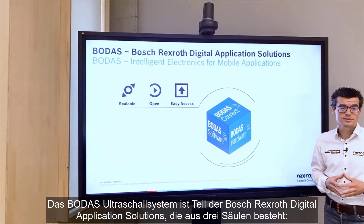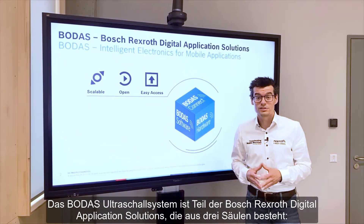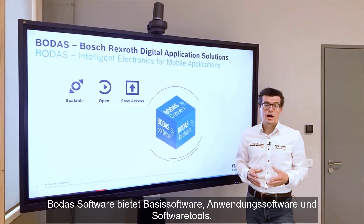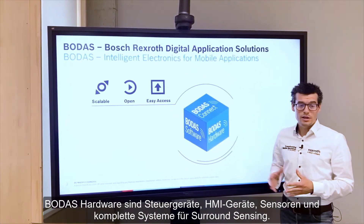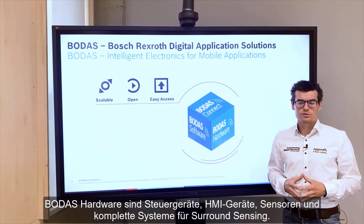The BODAS ultrasonic system is part of the Bosch Rexroth digital application solution, which consists of three different pillars. BODAS software provides base software, application software, and software tools. BODAS connect offers IoT solutions for mobile machines, and BODAS hardware includes control units, HMI devices, sensors, and entire systems for surround sensing.